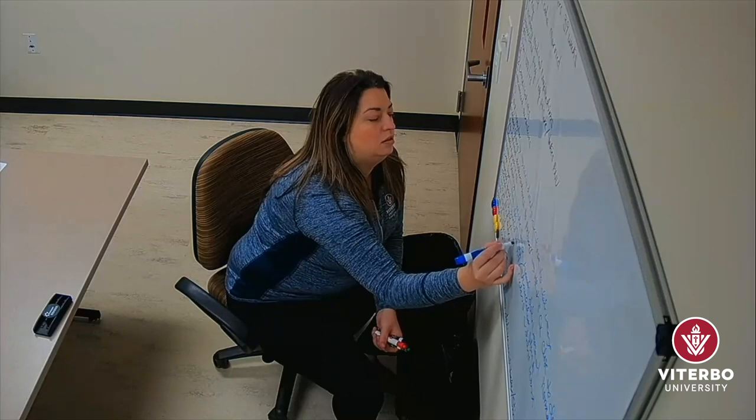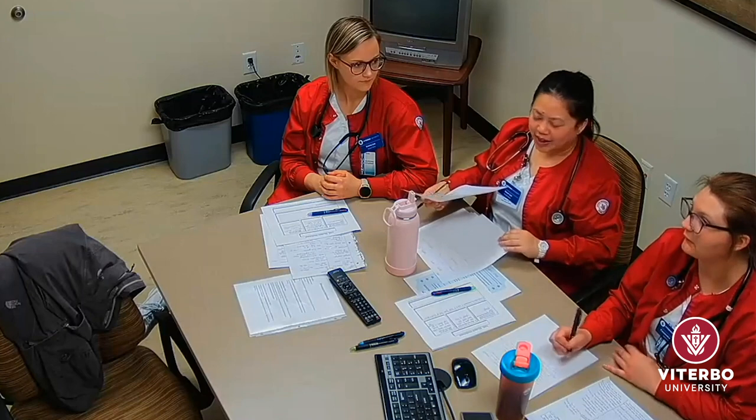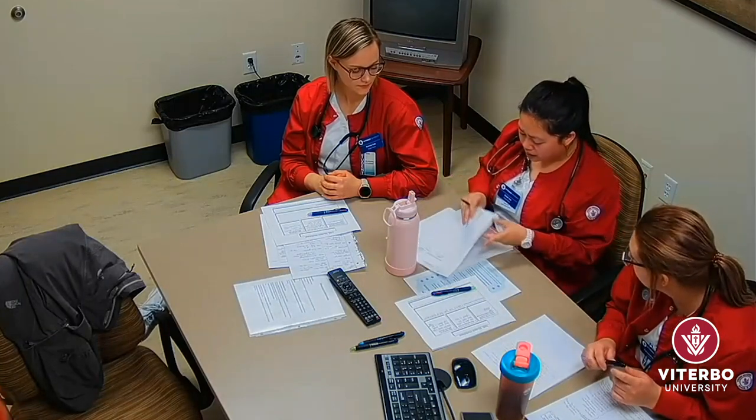When the simulation experience is over, we use debriefing rooms to discuss the experience in depth. It is a great way to find out what worked, what did not work, and how we could improve our care for patients in the future.